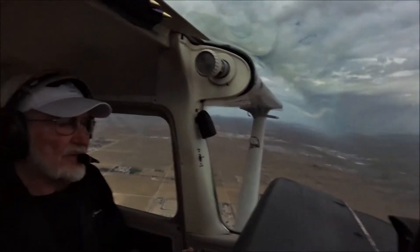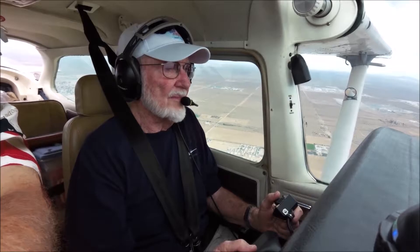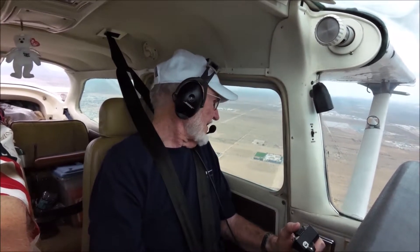Now what did he say? Which runway? One seven. Enter downwind one seven. Report downwind one seven. Left downwind. Yes.